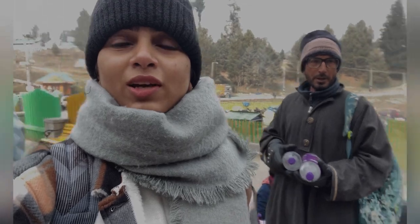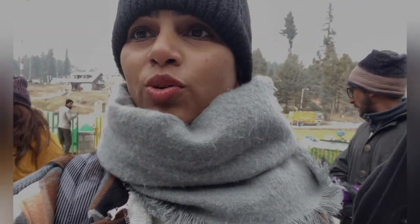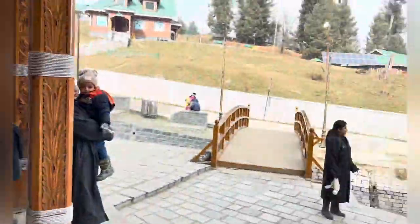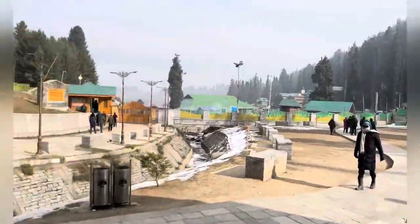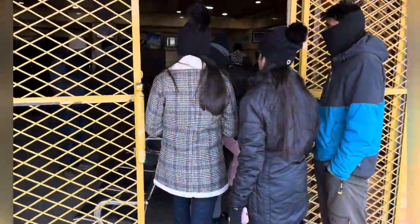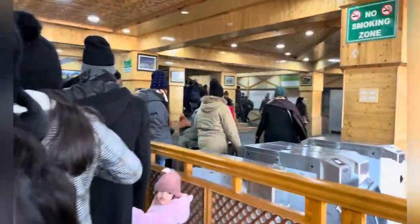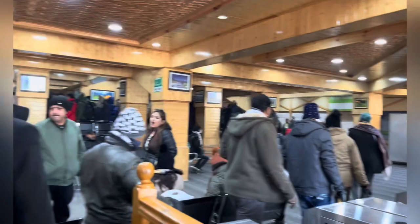We are on the way to the gondola and here is the fountain, let me show you. Here is the entrance from the inside — look how big it is. Welcome to the city of Gulmarg.